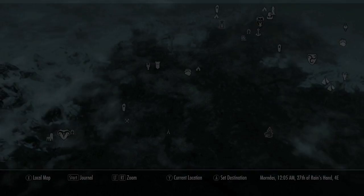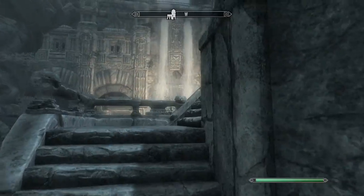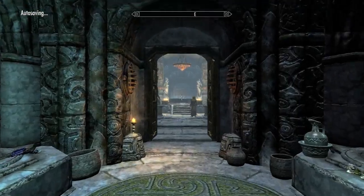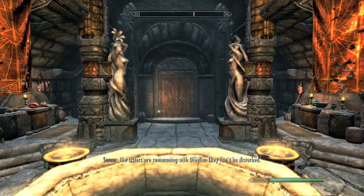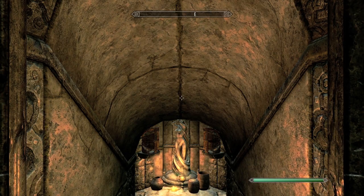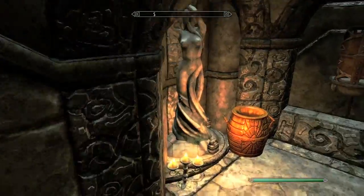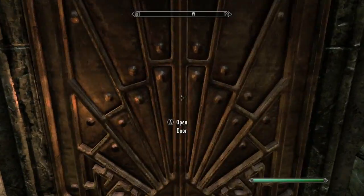Heading back to Markarth, over here will be the Temple of Dibella. Head straight and go into the Inner Sanctum — have fun picking those expert locks because they are super tough. Make your way downstairs. This is actually the last book in this 50.